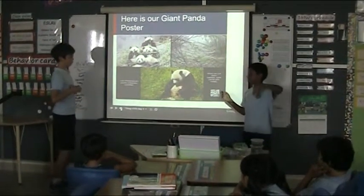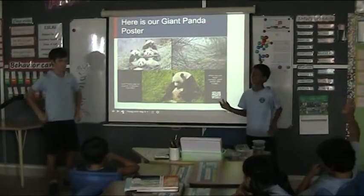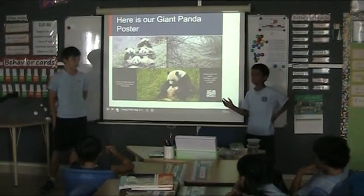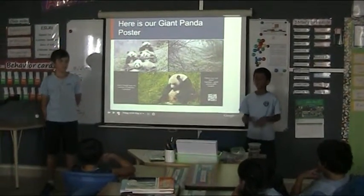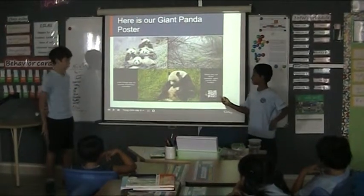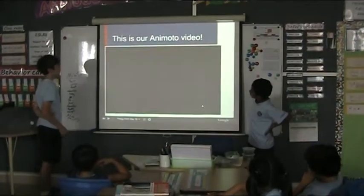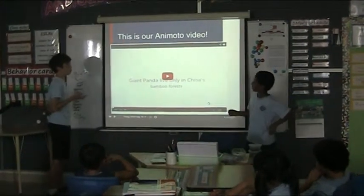This is a QR code. If you have a tablet or something and you put it here, and you have a QR code scanner on that, you can scan this or you can click it. This is our animal over here.